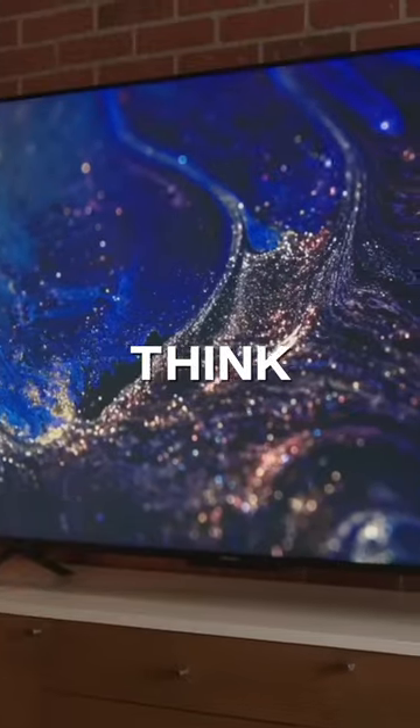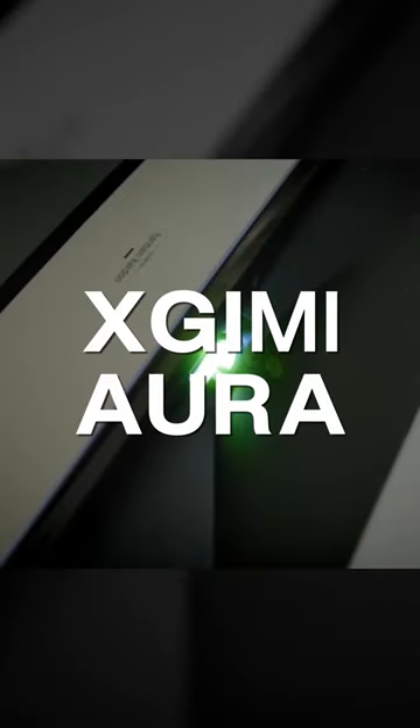Football season's right around the corner, and you probably think your TV's gonna look like this. What if you could get it to look like this? Personally, I'd probably choose this as my TV replacement.